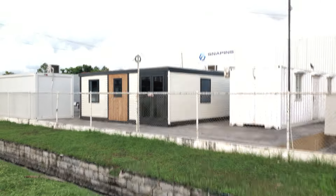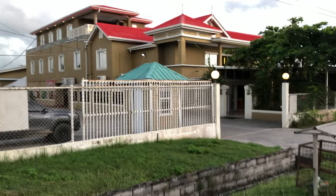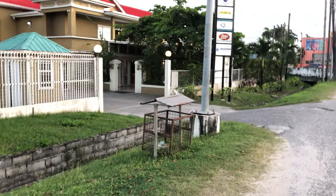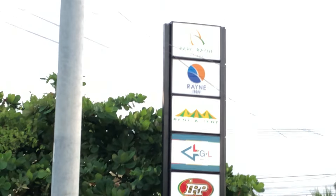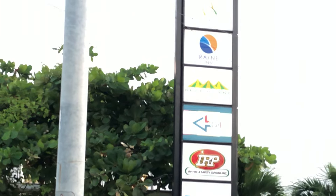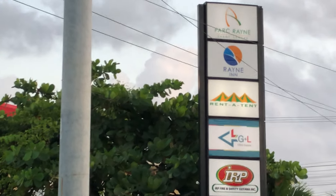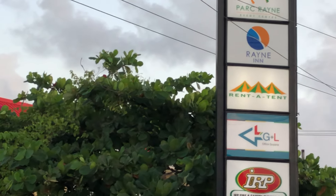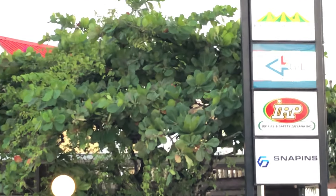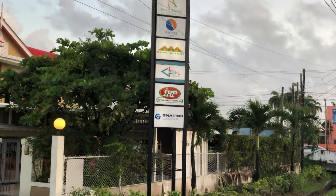This is Stappens Cabins. It's another location with a number of companies operating out of it. There's a billboard there showing you the companies. Let's see if I can pick some up — this is Park Rain, Rain Inn, Rent Tent, GL, IRP, and Sappens.